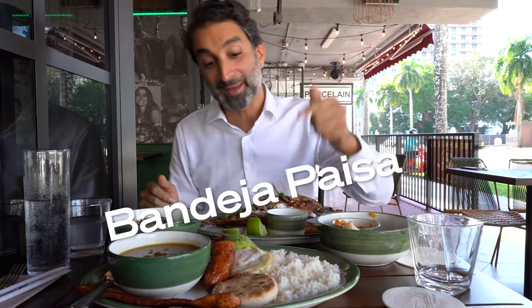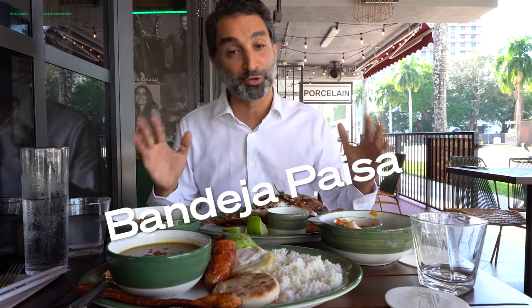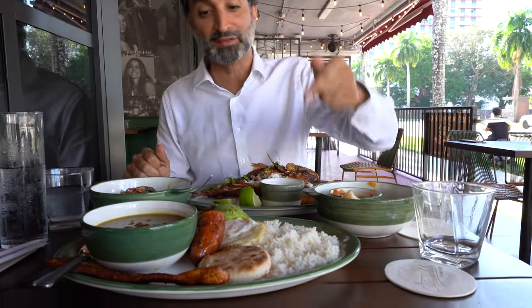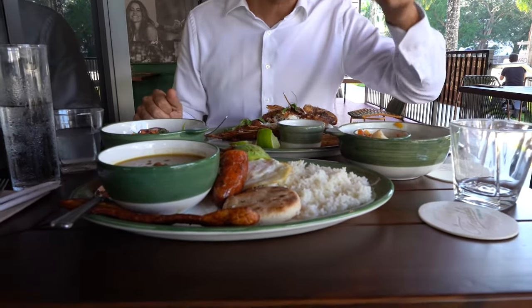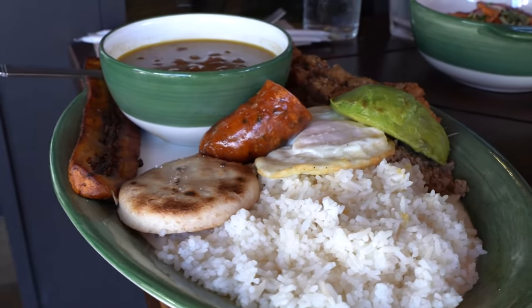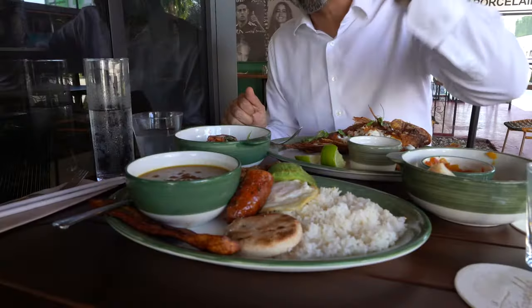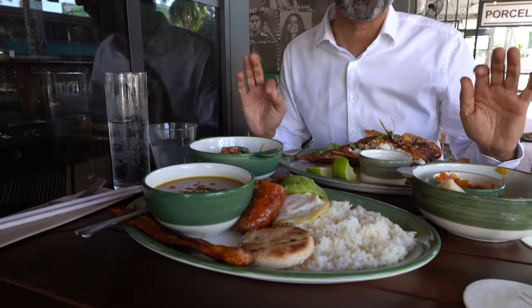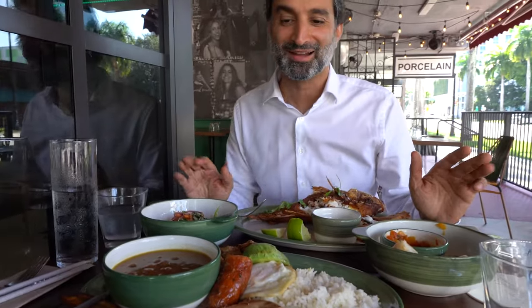I'm here with my wonderful videographer Chris who ordered the bandeja paisa, which is a super traditional Colombian plate. It's his first time so I'm excited for him. You have a fried egg, rice, sausage, corn arepa, sweet plantain, fried pork belly, avocado, and red beans. It's typically an amazing hangover meal but it's a meal that's going to fill you up any day of the week.